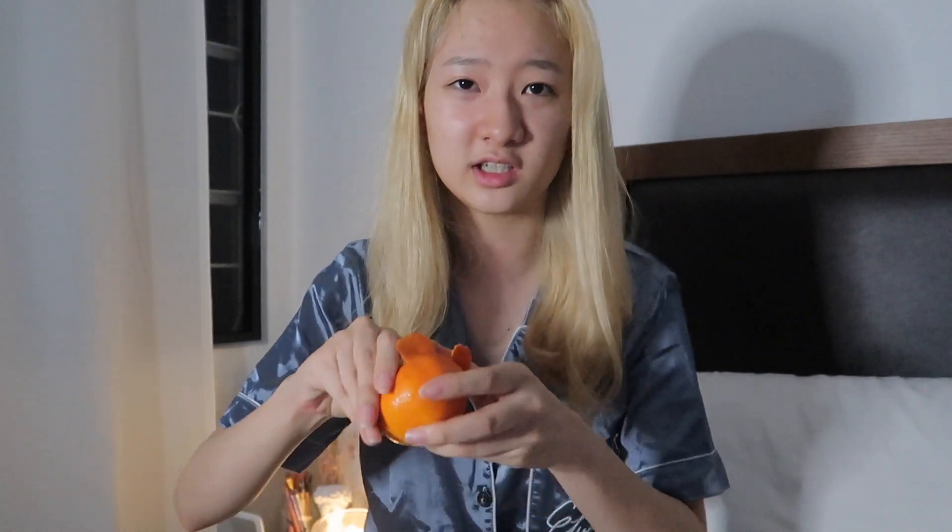My dog smelled the oranges so he came and bumped my camera. He was asleep but he woke up because of the smell of the orange. These oranges are so good — they're so sweet. I already ate like two oranges this afternoon so this is my third.